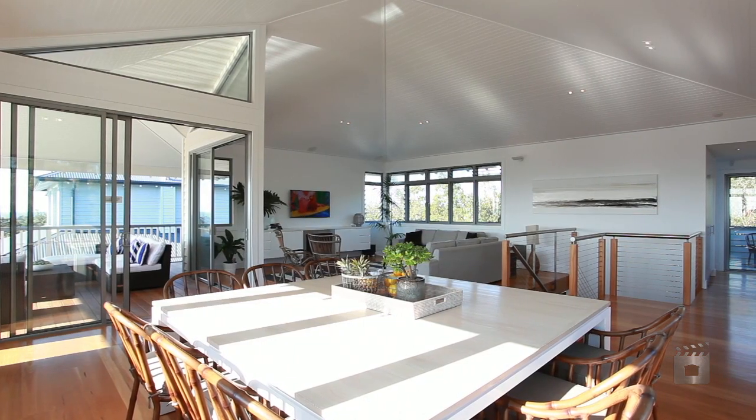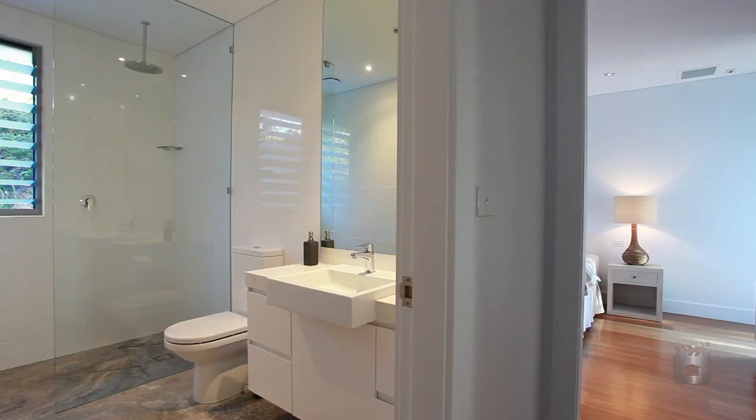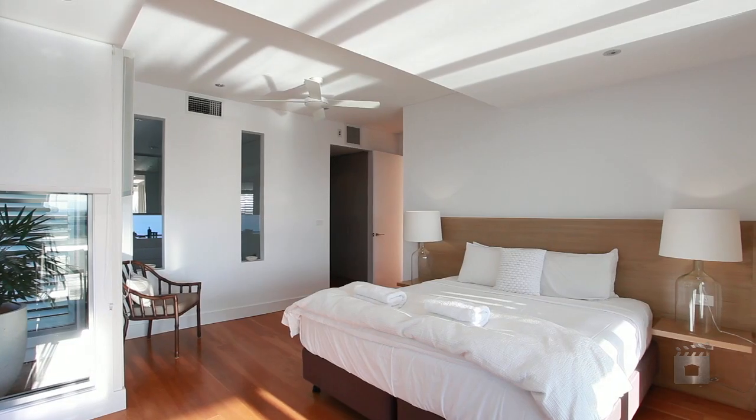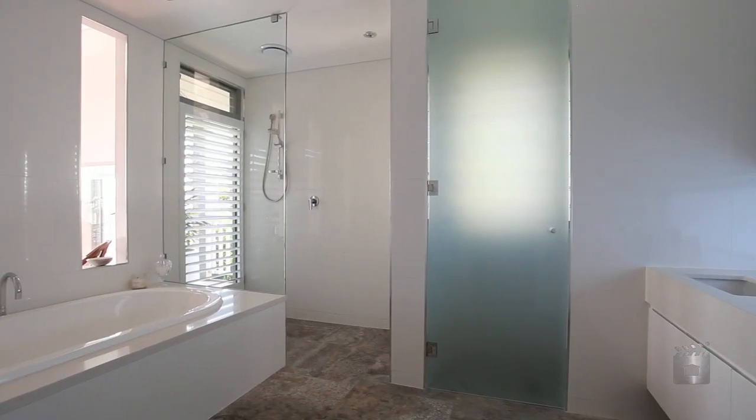With the cathedral ceilings and stunning timber floors, featuring five bedrooms, three bathrooms and a beautifully appointed master bedroom, complete with grand ensuite, this accommodates even the largest of families.